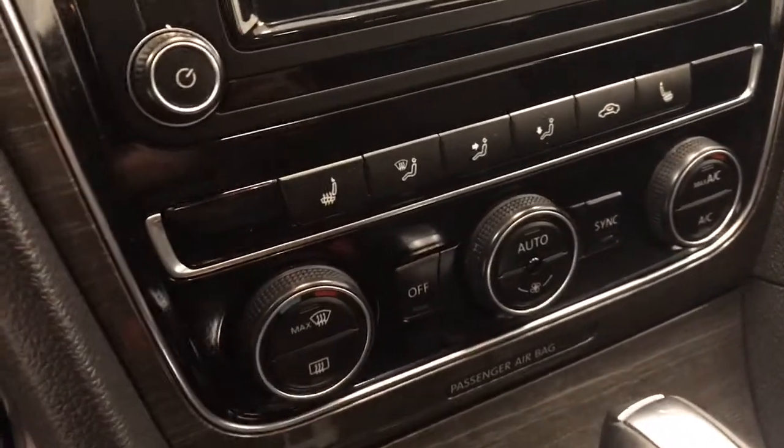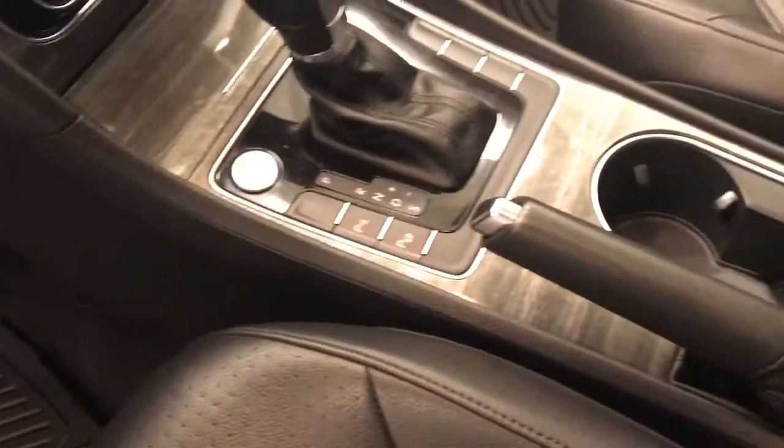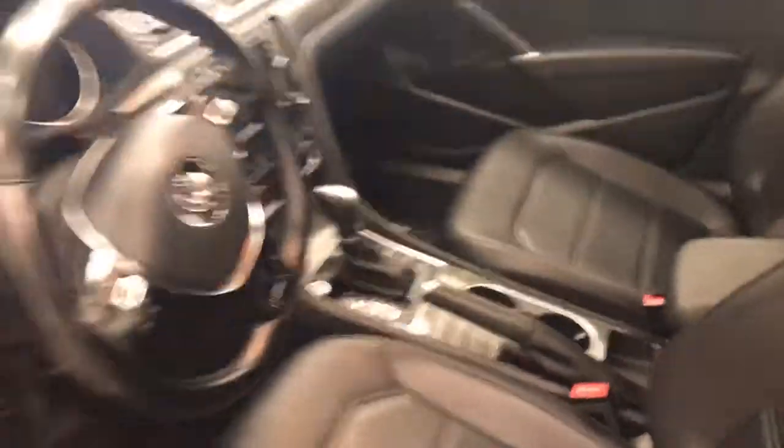Climate controlled AC, heated seats, push button start, parking assist controls. Our interior color is black.